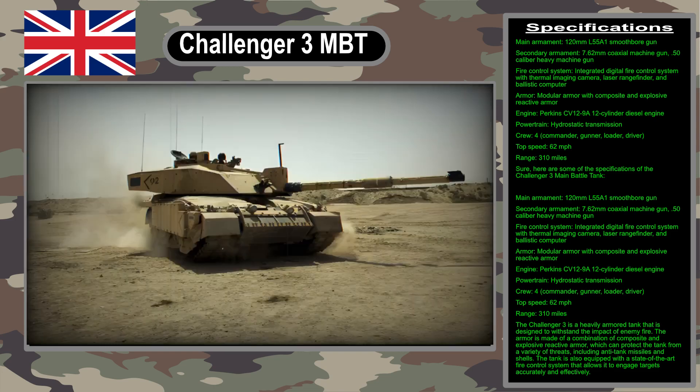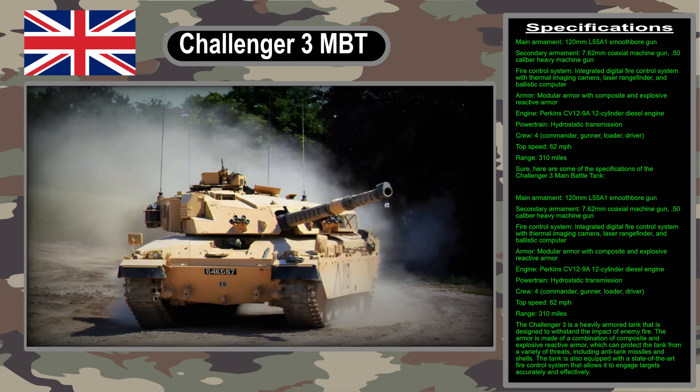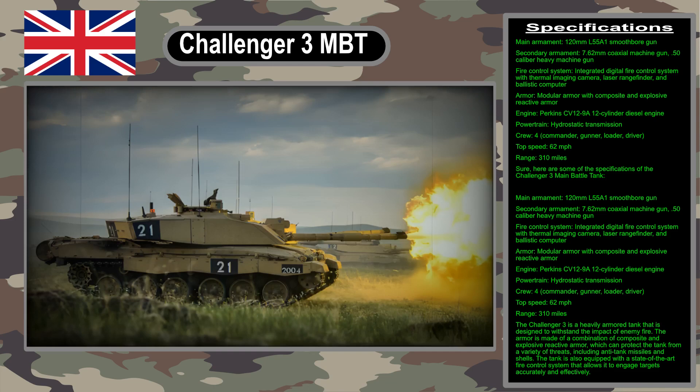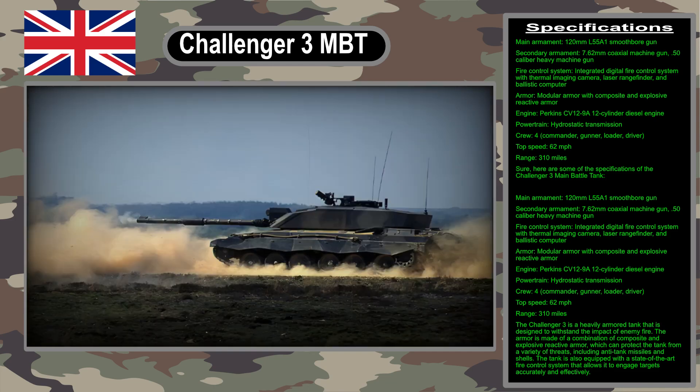The Challenger 3 is a powerful and versatile tank that is designed to meet the needs of the British army in the 21st century. It is a significant upgrade over the Challenger 2 and will give the British army a major boost in combat capability.